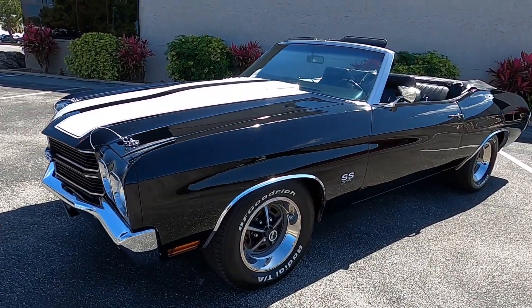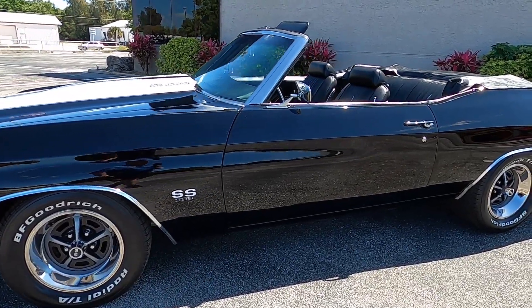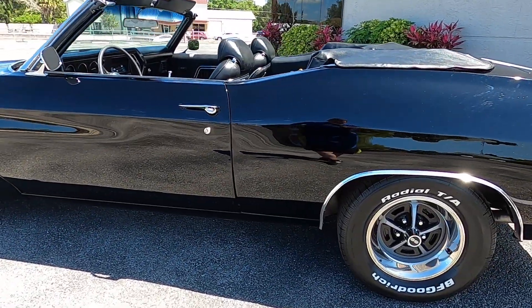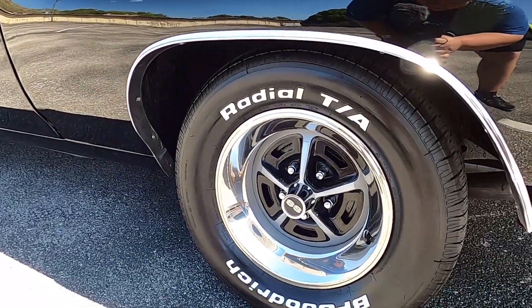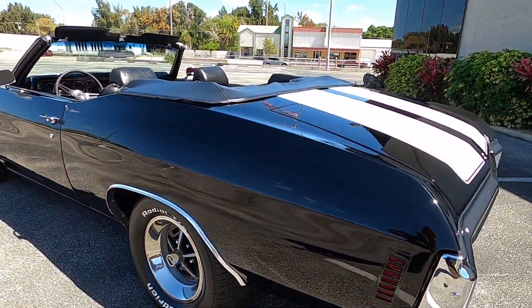Immediately you notice this Chevelle is finished in tuxedo black, with white stripes, black interior, and it has a black convertible top. Come down here, we can see Magnum 500 wheels finished in their correct grey color, with chrome trim rings and SS center caps.